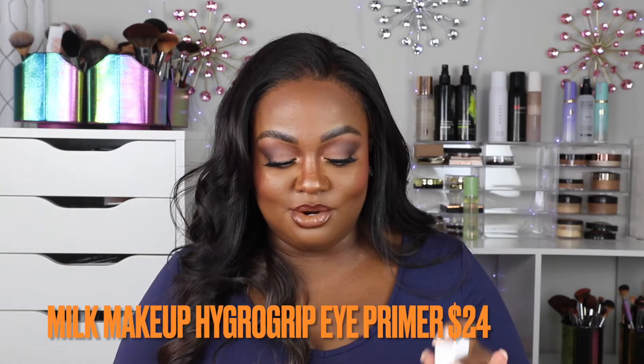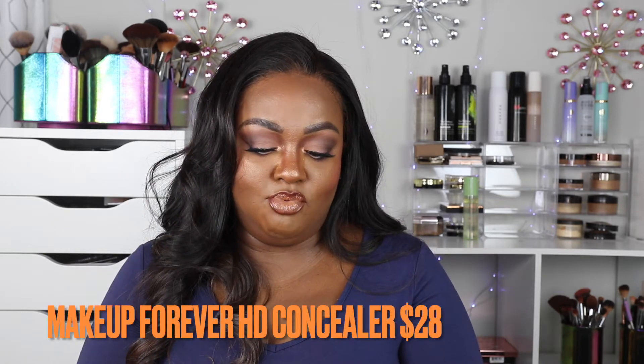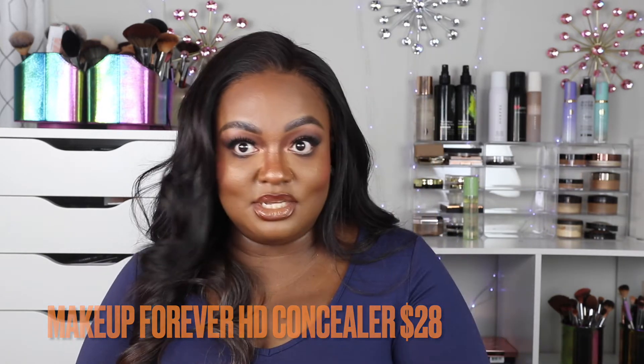I have the Milk Makeup Hydrogrip Eye Primer — I did a first impressions of this, so you'll see it in an upcoming video. It's an eye primer you put on before eyeshadow. I also have the Makeup Forever HD Concealer to go along with the foundation, in shade 4.5 — it was pretty light. I'm wearing it right now and the video with my thoughts is coming soon.